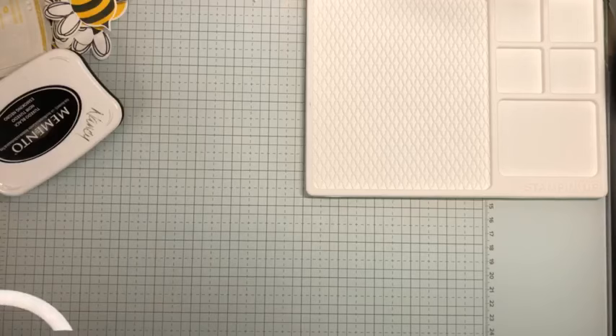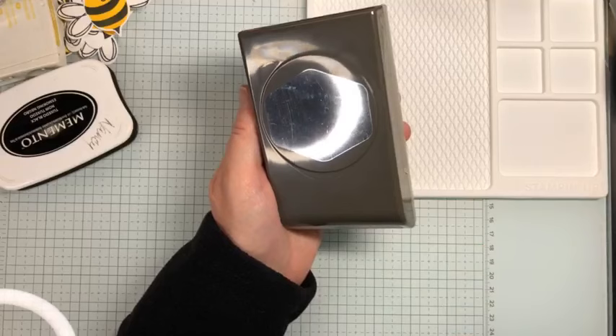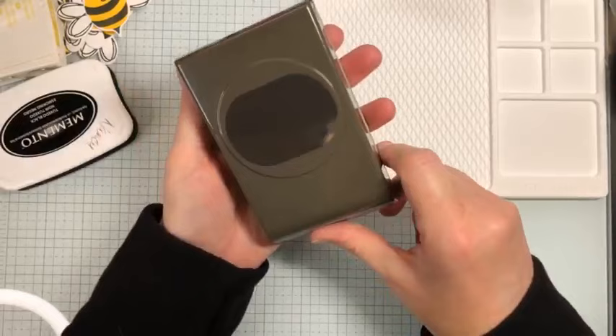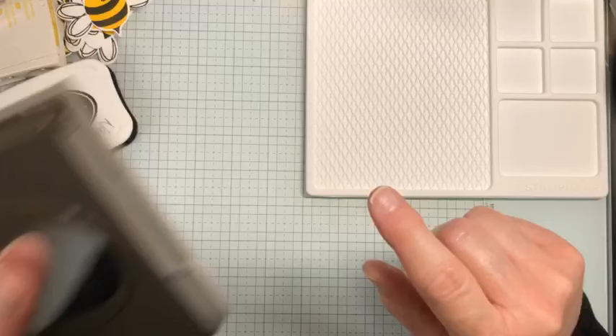There is also a new punch that coordinates with a Celebration item. This is the Modern Oval punch — I haven't even opened this one yet. It has a stamp set that coordinates with it, and you can get it as a bundle with the stamp set if you like.